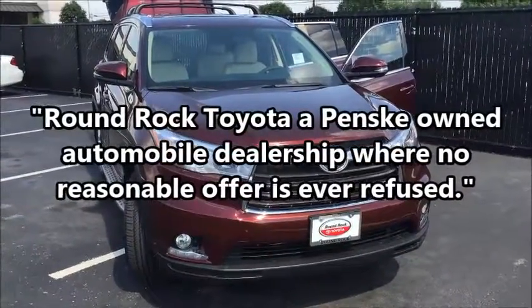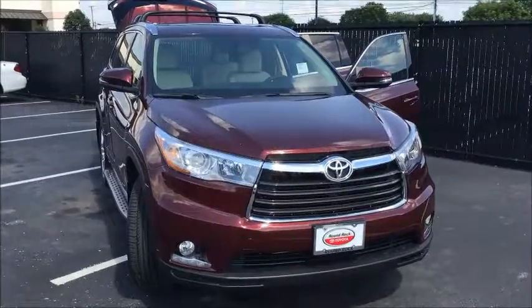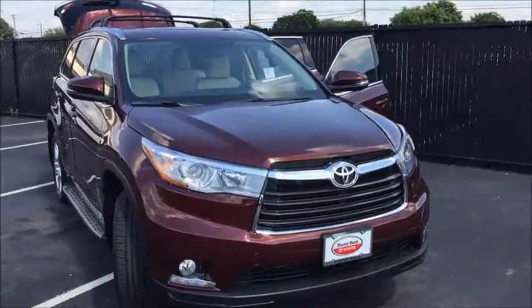Hi, this is Brad Farr at Round Rock Toyota. This is the Highlander Limited, the Ooh La La Rouge that we've been talking about. Just wanted to take you around it real quick.